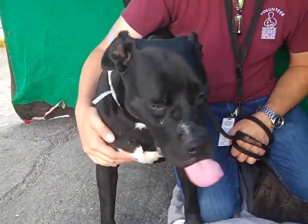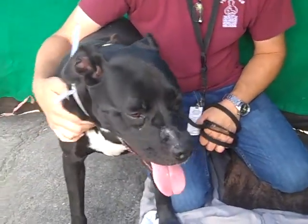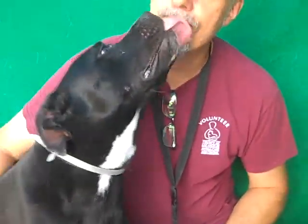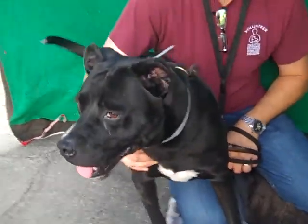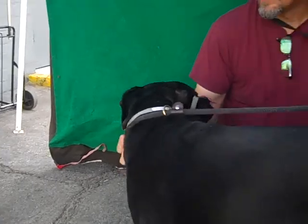She is very friendly, and even with her official test she passed with flying colors because she did everything right. This is going to be a great family dog. If you're looking for an active dog, this is going to be one for you.